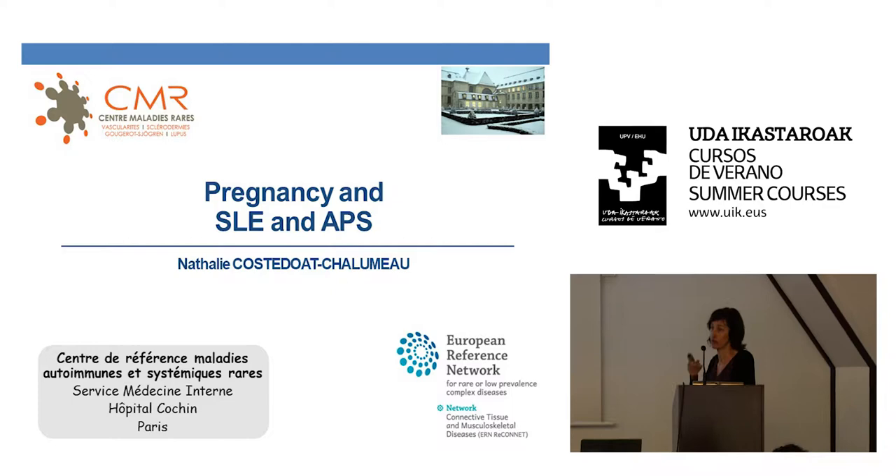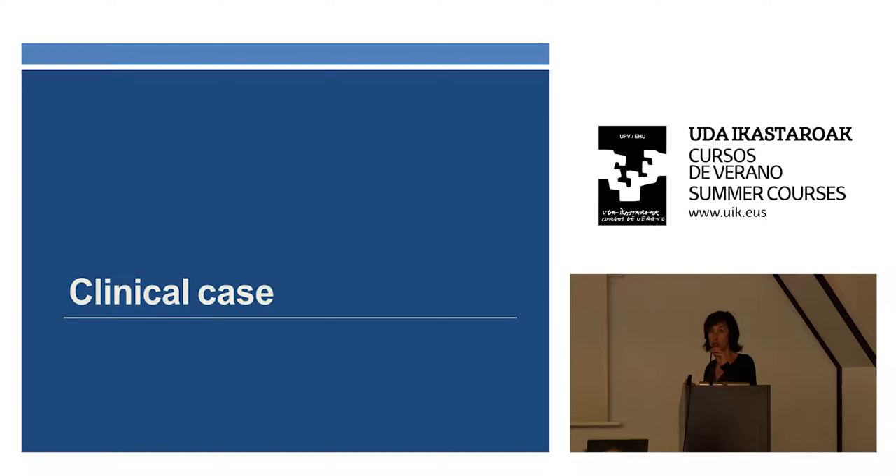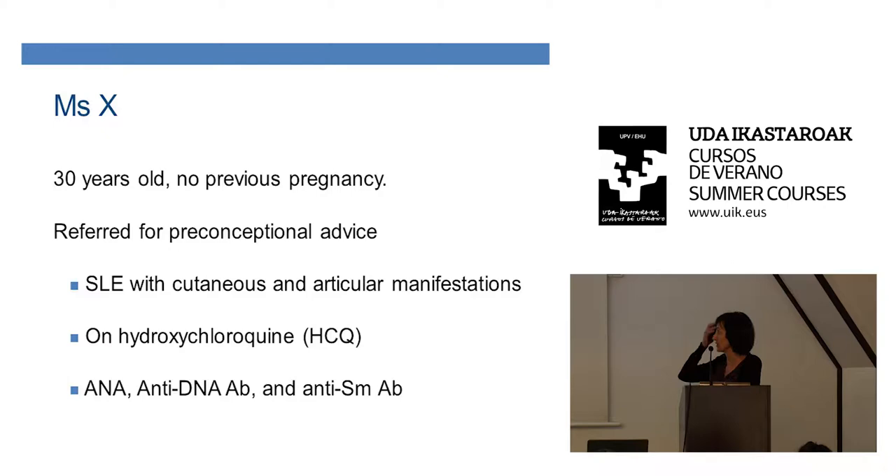Thank you very much for inviting me to give this talk on systemic lupus erythematosus, antiphospholipid syndrome, and pregnancy. I will start with a very short clinical case. The patient is 30 years old, with no previous pregnancy. She's referred before the pregnancy because she wants to be pregnant.